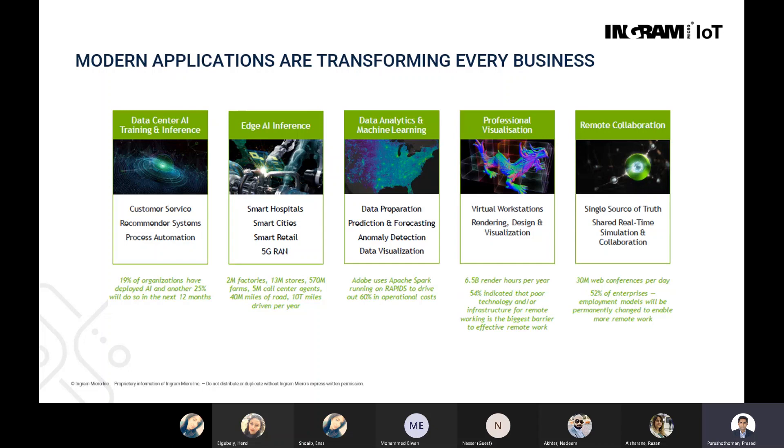Modern applications are transforming because of these industry changes. There are accelerated infrastructure systems required to power AI workloads — systems used for process automation, smart city applications, hospitals, smart hospitals, anomaly detection, prediction and forecasting, and professional visualization or 3D rendering applications. All these applications require GPU infrastructure or accelerated infrastructure to run them.